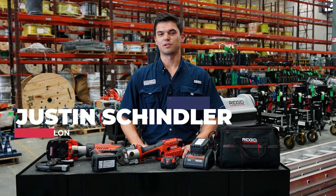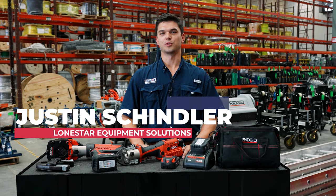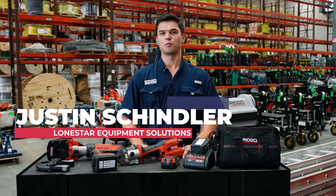Hi, I'm Justin Schindler with Lone Star. Today I want to talk to you about some RIDGID products that we have on the shelf here at our warehouse.